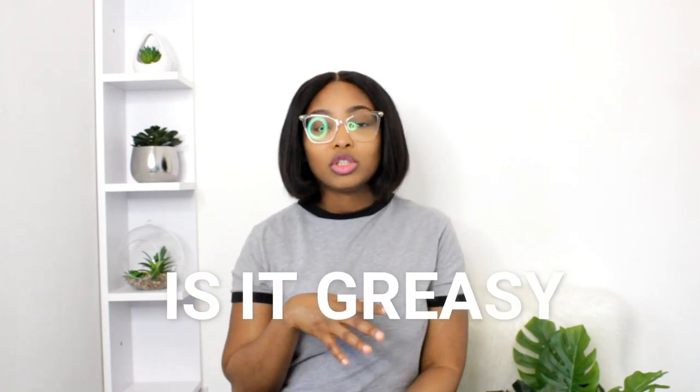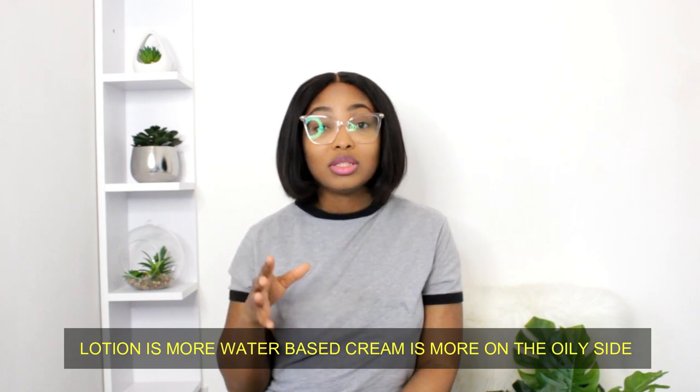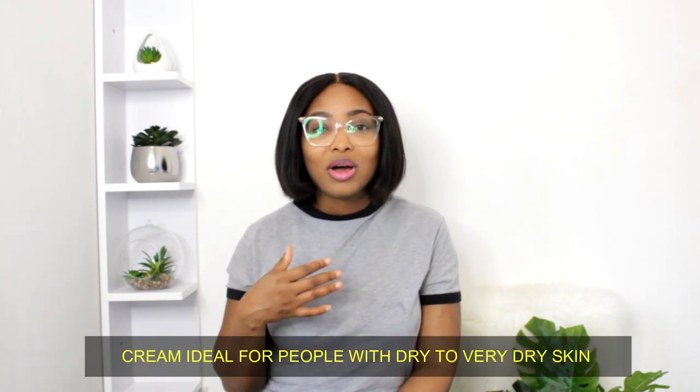The third question is: is it greasy? When it comes to the lotion, it's more water-based — when you apply it, it feels a little oily but it's not greasy at all. The cream has a thicker consistency and is heavier, so it's more oily, which is why people with dry to very dry skin should ideally be using that one. If you don't want it to feel too heavy on your skin, go for the lotion. The cream does have a bit of grease but you won't feel like oil is dripping off your skin — it's not overly oily to the point of being uncomfortable.